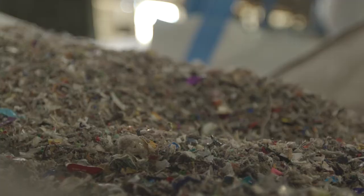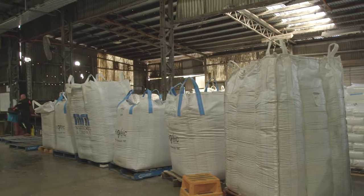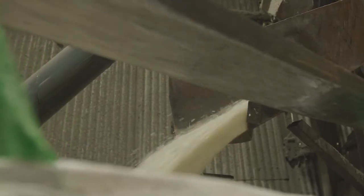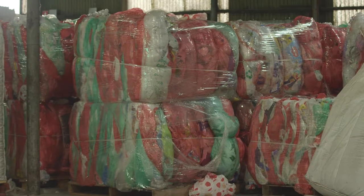Here in Ballarat we take many different streams of plastic. We take post-industrial and post-consumer waste. We take it in bale form and process it here on site. We also take processed materials that come in from various suppliers from around Victoria and up and down the east coast.